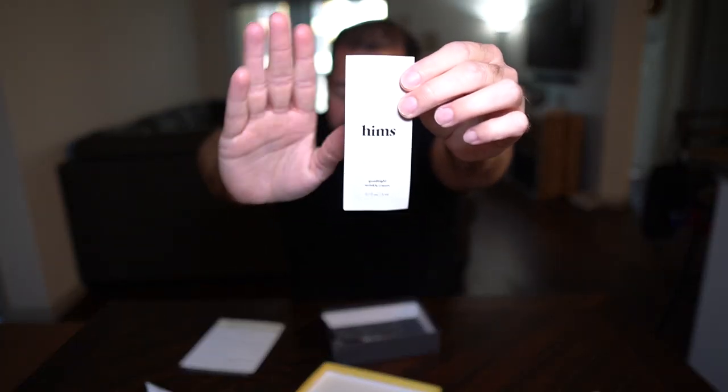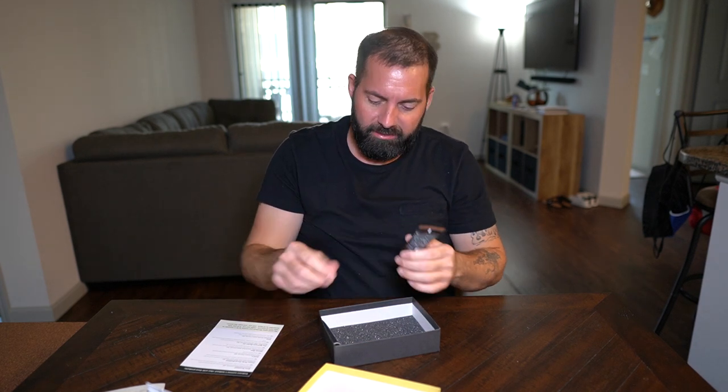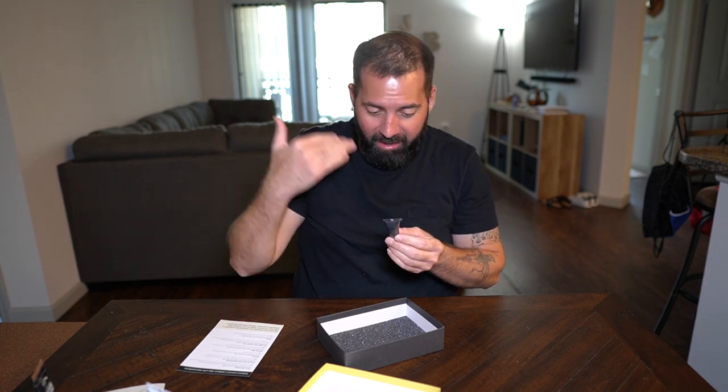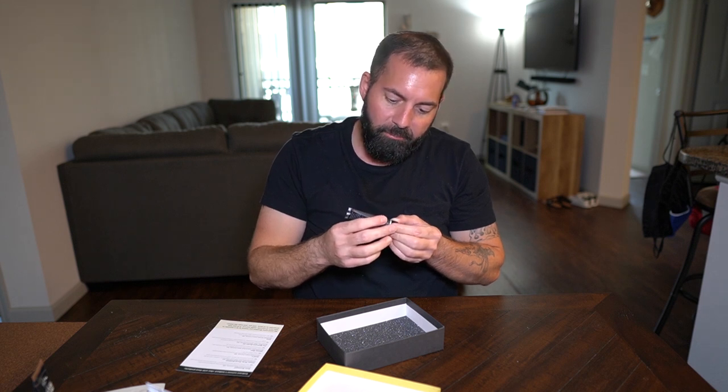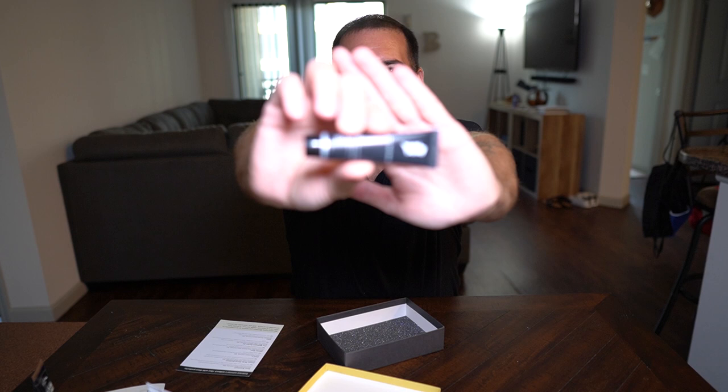Next up is an all-in-one body wash by Olivian Men — black oak natural fragrance. And then last but not least is a charcoal face mask — I think the name is Bill Bremmel, something like that.